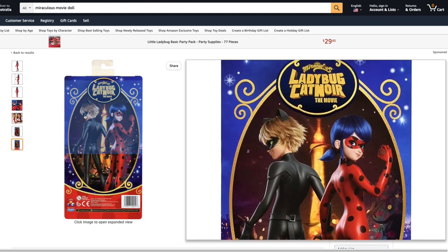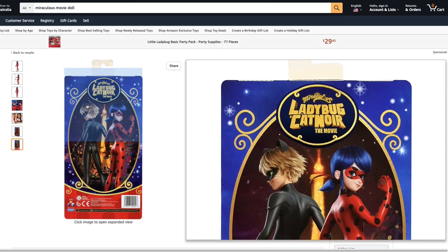You can also see that they have changed the name from Ladybug and Cat Noir: Awakening to simply Ladybug and Cat Noir.